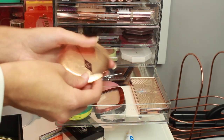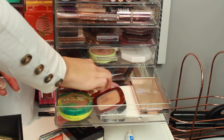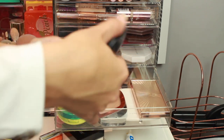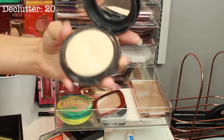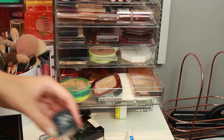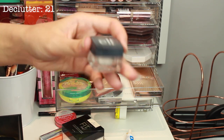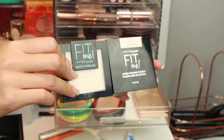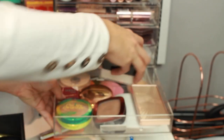Moving on to powders. First this Charlotte Tilbury powder which I'm obviously going to keep. I have my Rimmel Transparent Powder — it's just such a go-to. Then I have my MAC Mineralised Skin Finish which is pretty much broken, so I think I am going to get rid of this. I then have this Elf Mini Powder which I used to use quite a lot but I don't really use anymore — there's still quite a lot of product in there. And last but not least I have these two Fit Me Powders — I have the pressed one and also the loose one that I got in LA, and honestly I like both so I'm going to keep both of them.